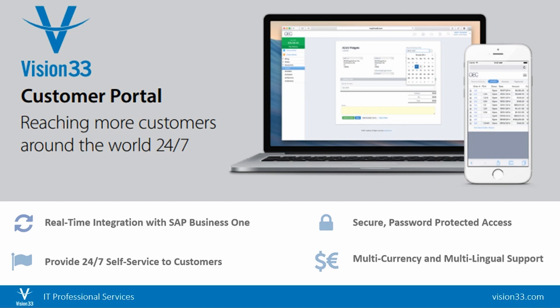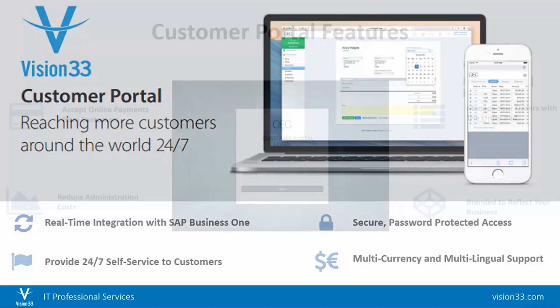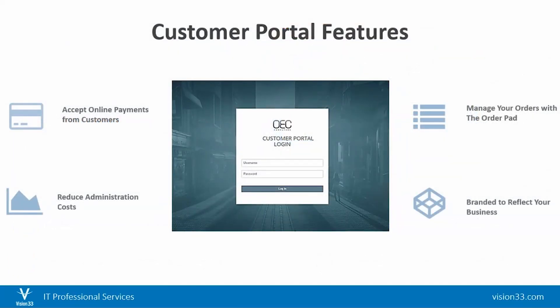The Customer Portal is a full multi-language and multi-currency solution, and with a unique username and password protected access, you can control the information you want your customers to see. The Customer Portal supports numerous payment gateways which support ACH and credit card.